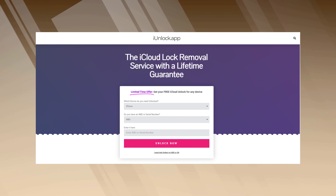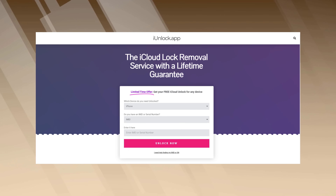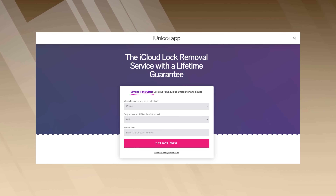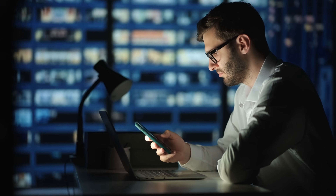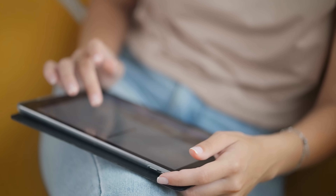Last but certainly not least, we've got the iUnlock app. This app is as straightforward as it gets — no frills, just results. It's got an intuitive interface that makes it a breeze to navigate. These are the best solutions I've encountered to remove the iCloud activation lock. They're reliable, safe, and most importantly, they work.